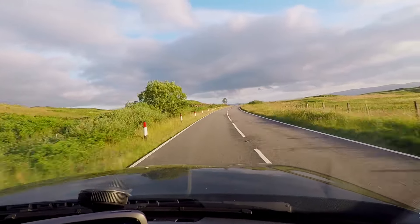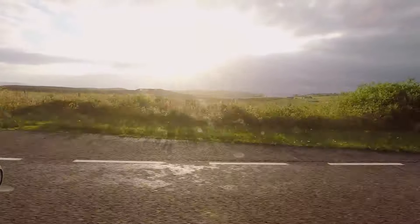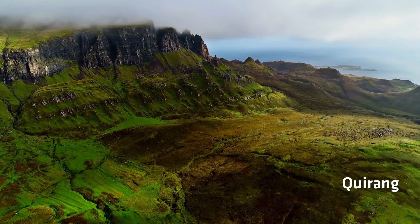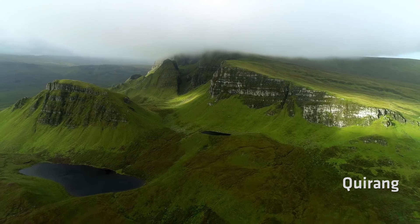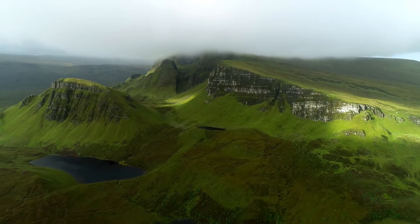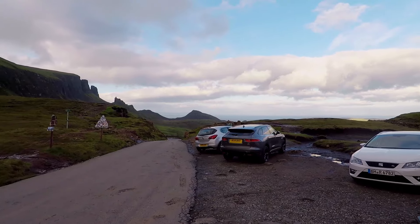If you carry on driving along the coastal road you'll eventually get to the town of Uig. But in my case I decided to drive up the hills and onto the Quiraing. This is an ancient steep rock formation and to get the best possible views you're going to have to drive up the hills. It can get a little treacherous, admittedly, but you do get some stunning views of this place.